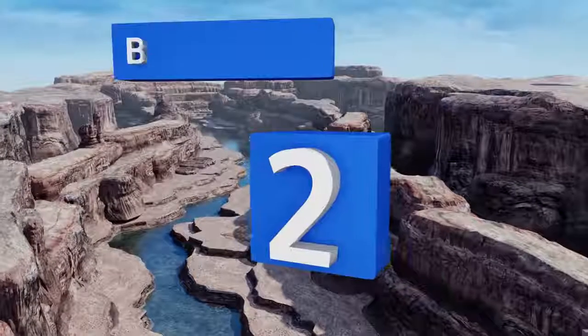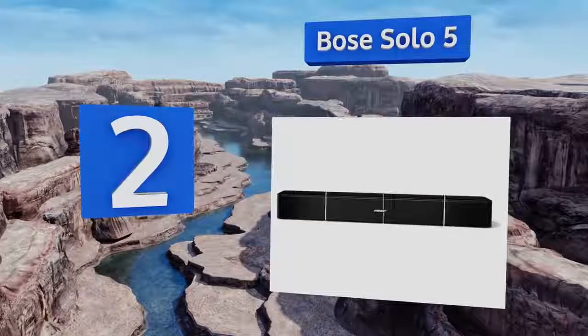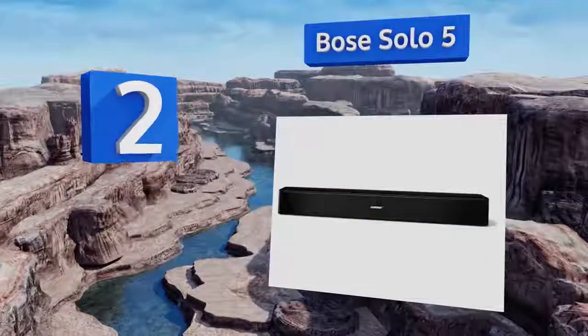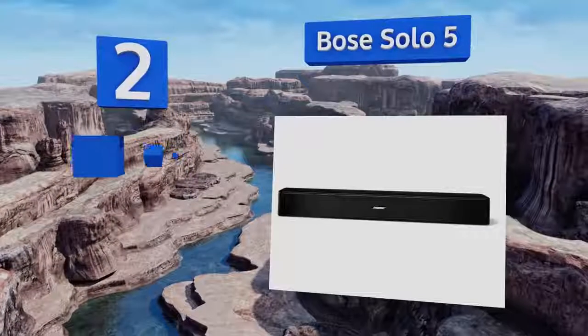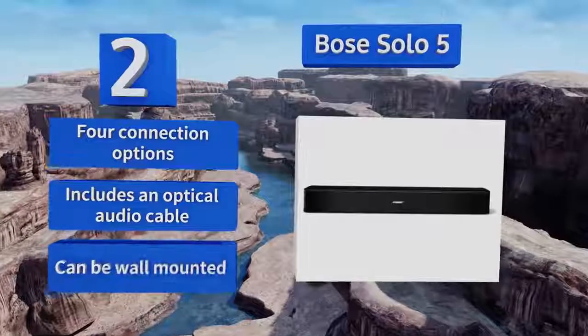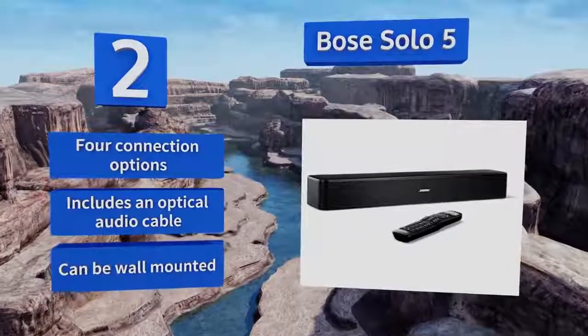At number 2, the Bose Solo 5 comes in at a reasonable price yet still provides the premium audio quality you expect from this manufacturer. It features a dialogue mode that really makes words and sound details stand out in both movies and music. It offers four connection options, comes with an optical audio cable, and can be wall-mounted.